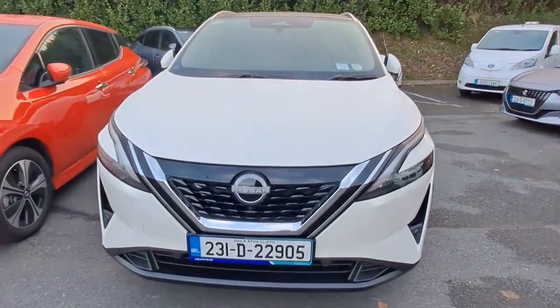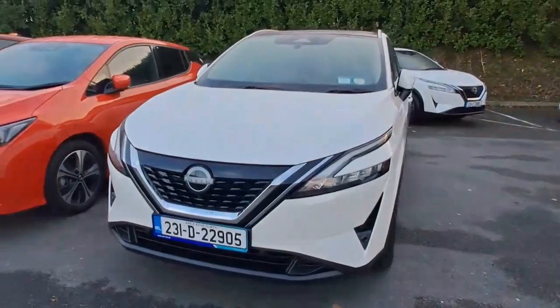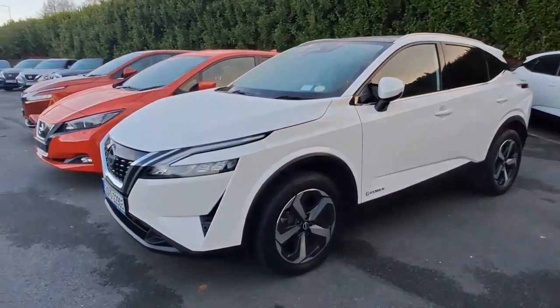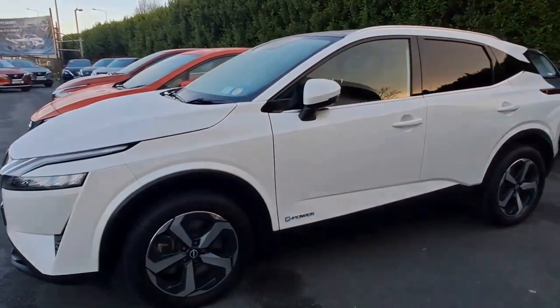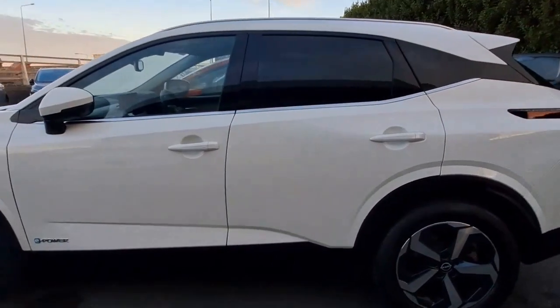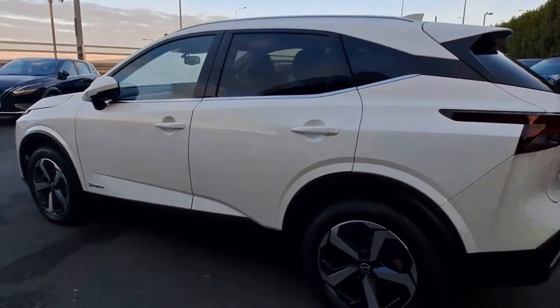We've got the front parking sensors, front parking camera, LED daytime running lights, full LED headlights. We've got 18-inch alloys, auto-folding electrically adjustable mirrors with an integrated indicator strip, lovely chrome details around the windows, and privacy glass — tinted windows — in the back.